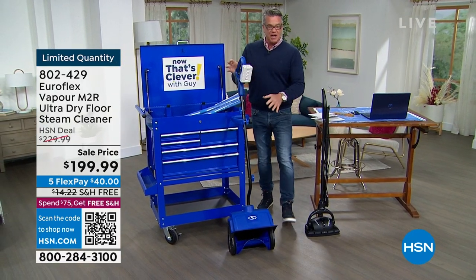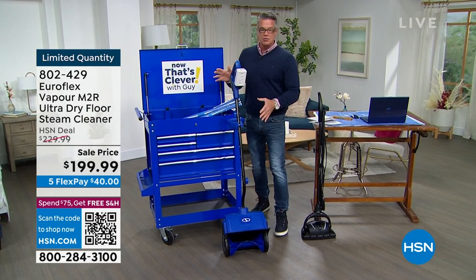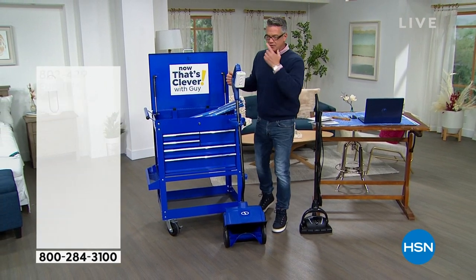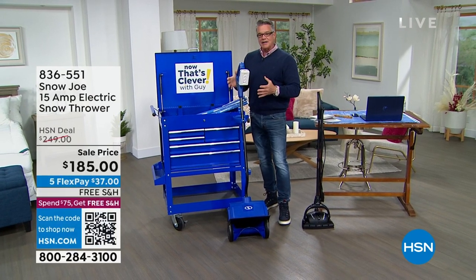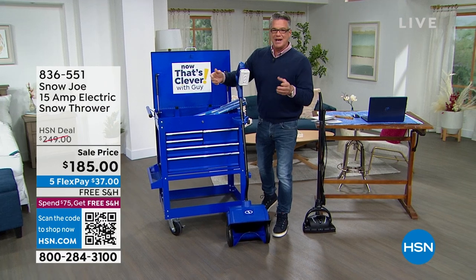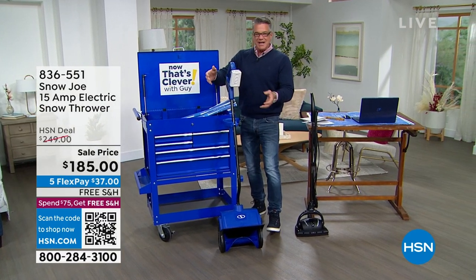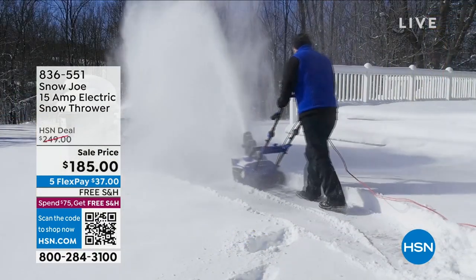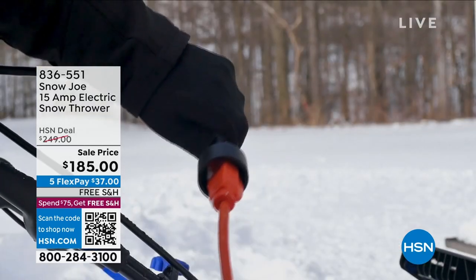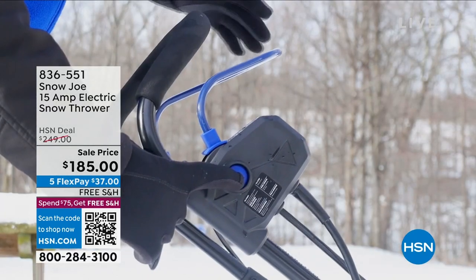That's my pick of the hour. If you're going to clean, clean right. And check this out — this is our brand new Snow Joe snowblower. We carry a couple and I've got the other one available, a smaller one. I like this one because it does a 21-inch path, so it's not just for the sidewalk or the front area of your house — you can actually do your driveway, any sidewalk around, and your decks too.